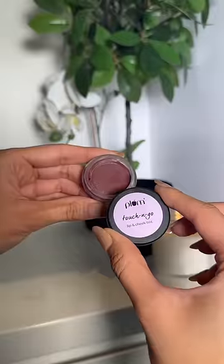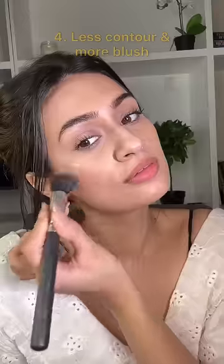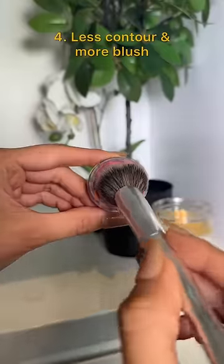As we age, we lose facial fat, so I'm not heavily into contouring anymore. Just a slight bit of shadow does the job, and I love applying blush because it adds so much fullness to the face.